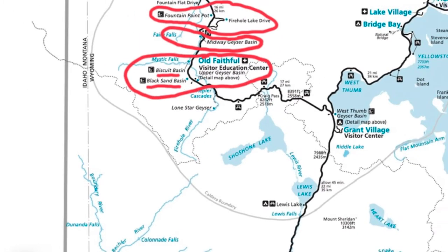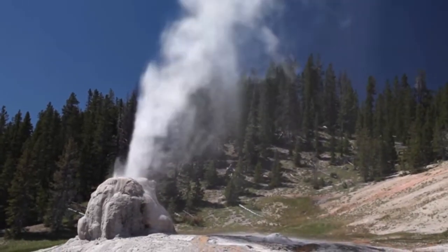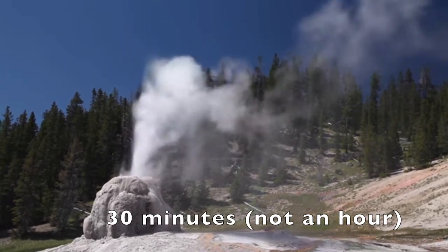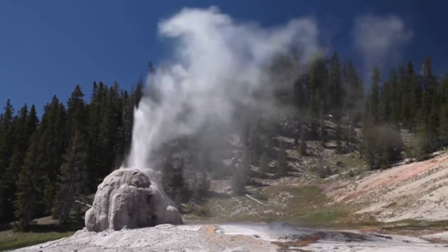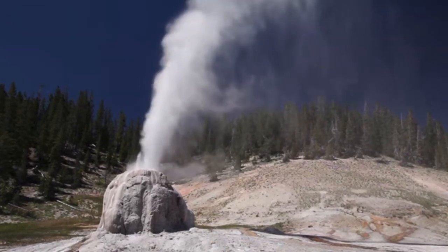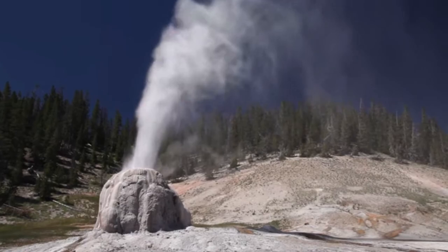The next one is the Lone Star Geyser Basin — basically a little under five-mile hike out to the Lone Star Geyser, which erupts about every three hours and goes off for about an hour. Many people I've talked to say they happened to see it when they went, so there's a decent chance you'll catch it if you do that hike.